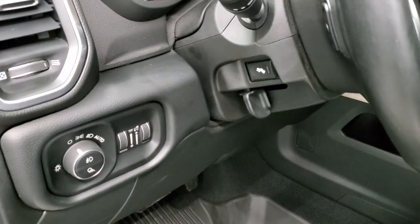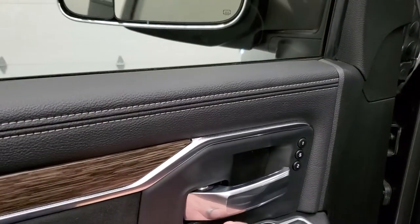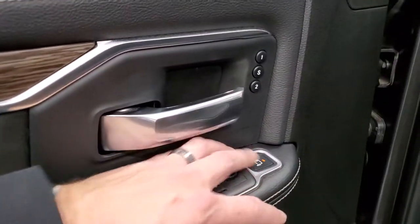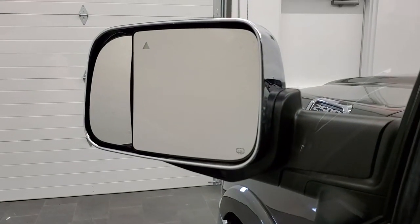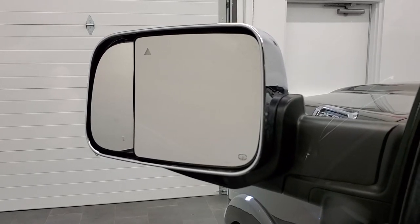Auto headlamps, power pedals, power windows, power locks, power mirrors, power fold-in mirrors, and the power blind-spot mirror. To get that to work, you just press that, select which side you want, and you'll see that the power blind-spot mirror will move up and down, in and out — cool stuff.